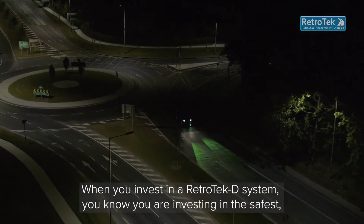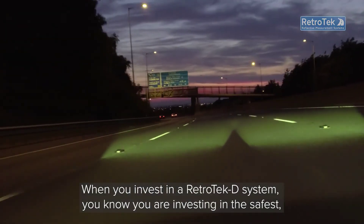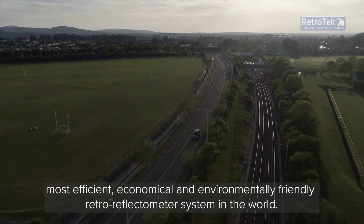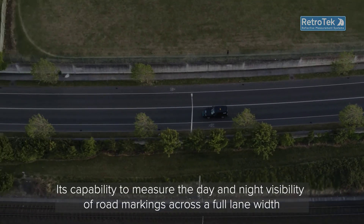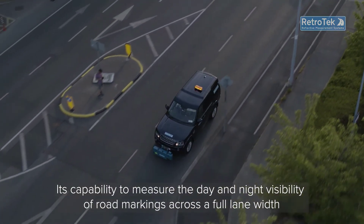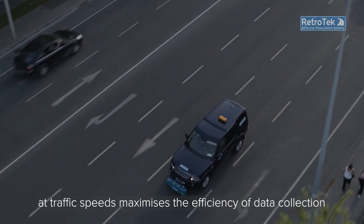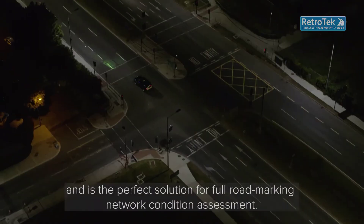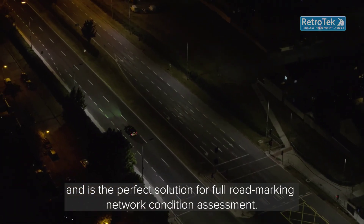When you invest in a Retrotec-D system, you know you are investing in the safest, most efficient, economical and environmentally friendly retro-reflectometer system in the world. Its capability to measure the day and night visibility of road markings across a full lane width at traffic speeds maximises the efficiency of data collection and is the perfect solution for full road marking network condition assessment.